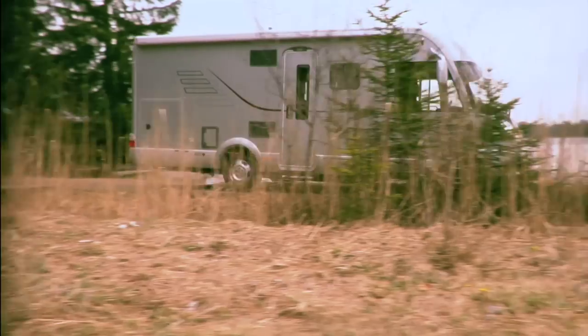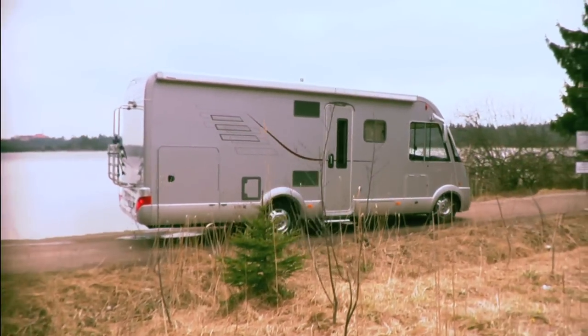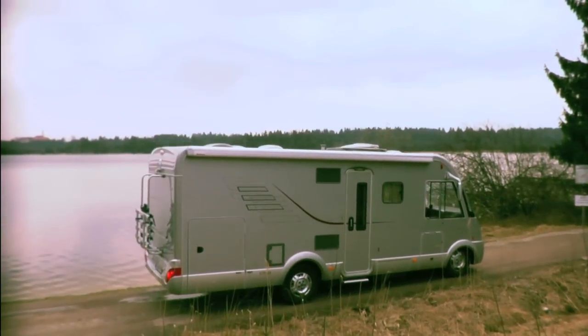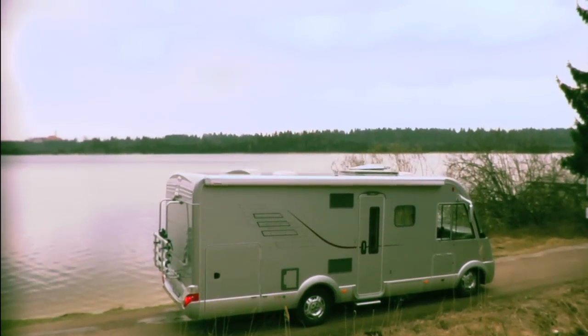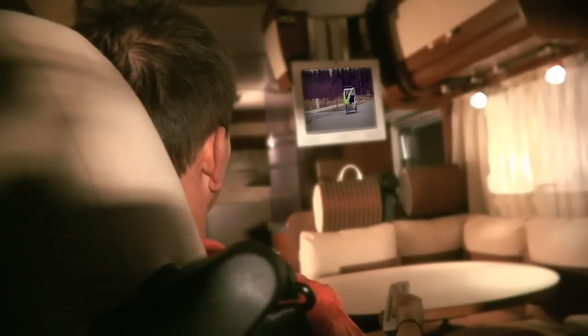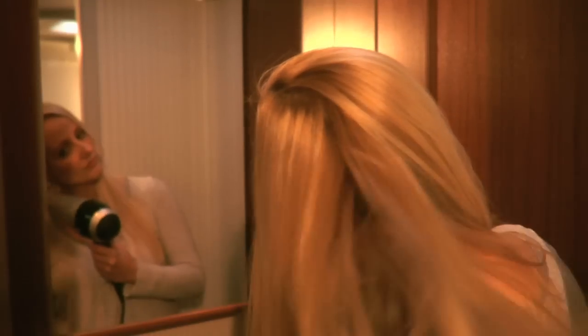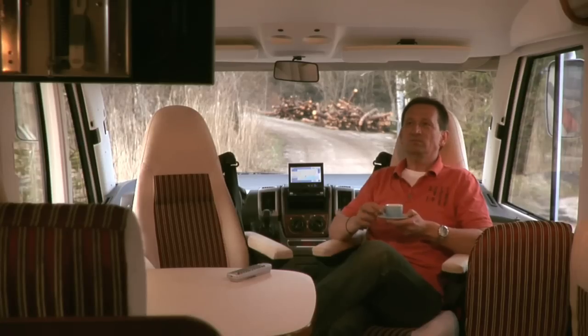For an increasing number of people this is the expression of complete freedom. A caravan is often equipped with all the comforts of home these days — it is a modern and mobile home away from home. But the comfort and relaxed mood can change fast when the power goes out and there are no electrical outlets for miles.